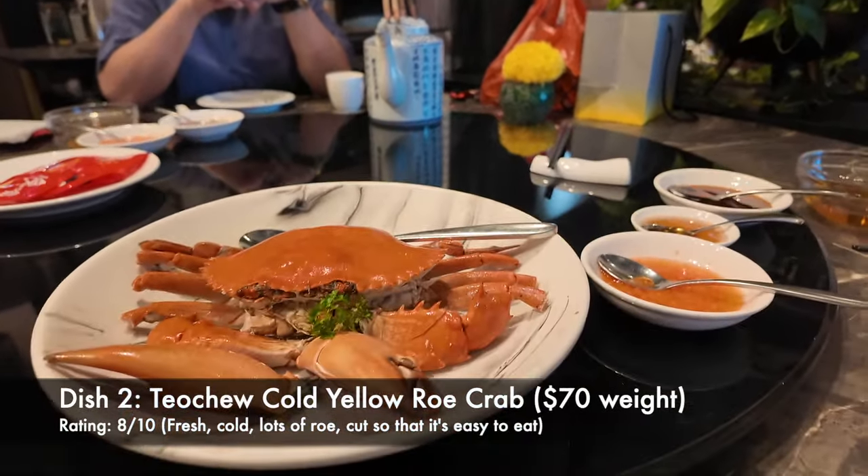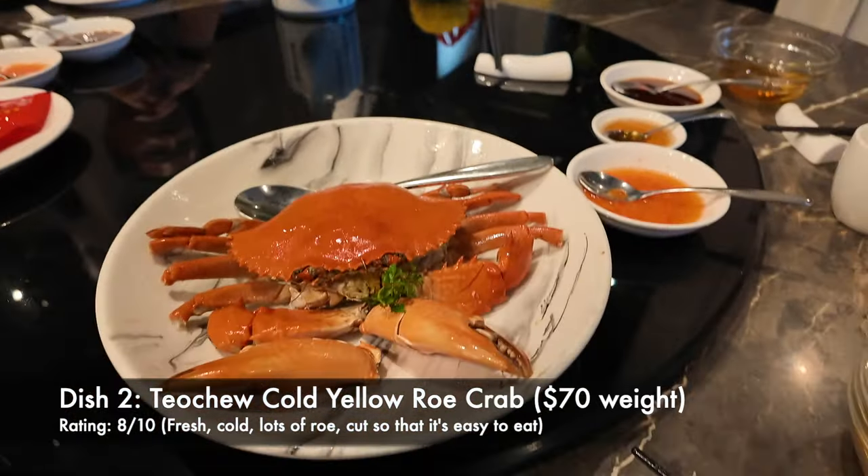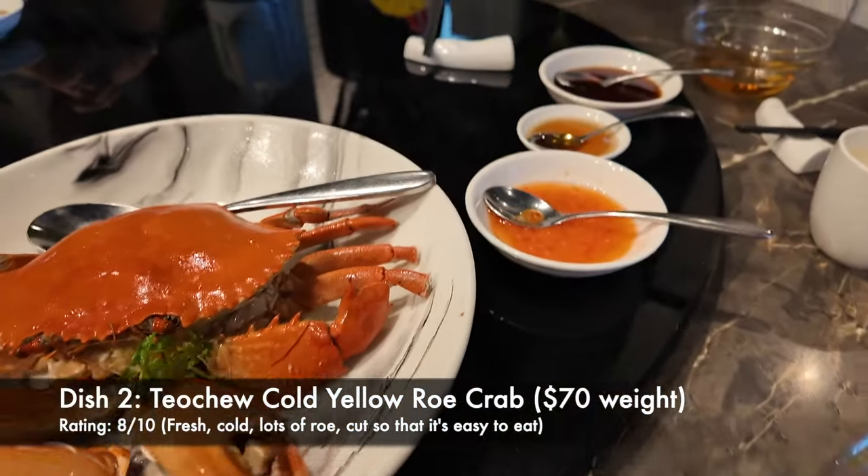This is a smaller crab. It's a cold crab, but it looks good. Hopefully it's fresh and cold.